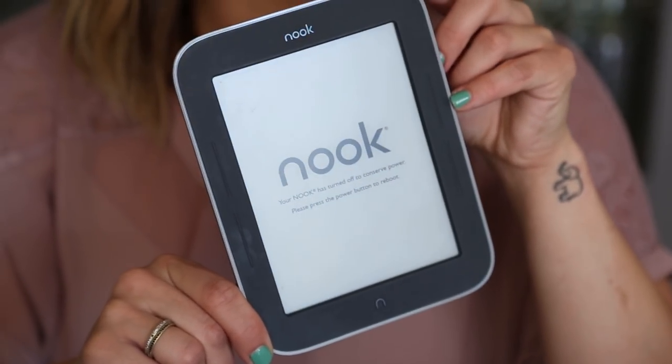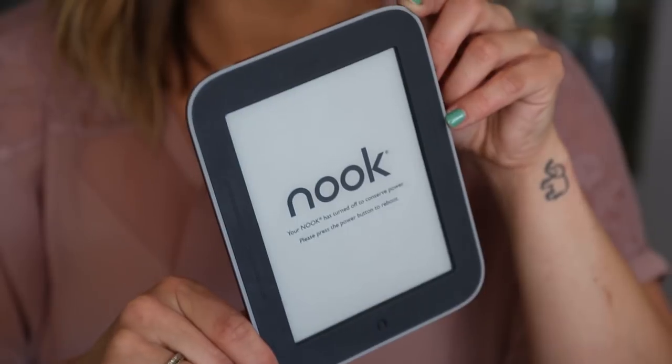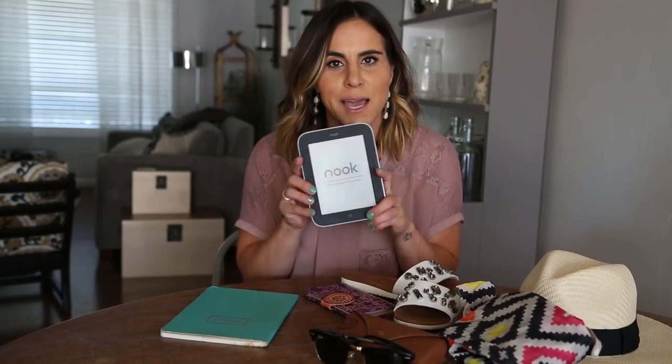I'm also bringing my Nook because I am officially going off-grid — taking time off work and not looking at emails or my phone. I'm going to catch up on some reading. I have some ideas on books to download, but if you have suggestions for good summer reads please leave a comment below.